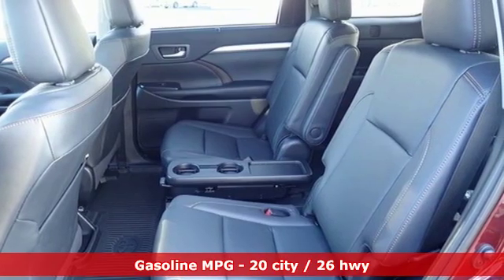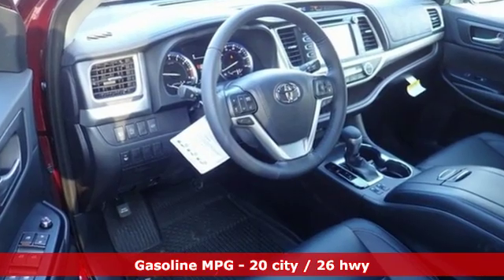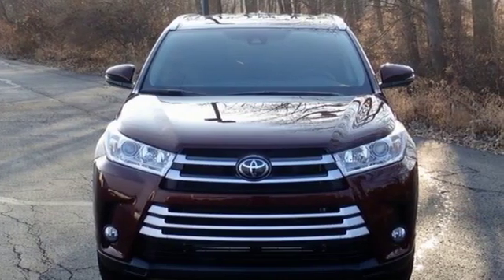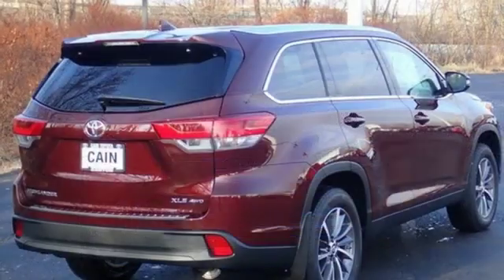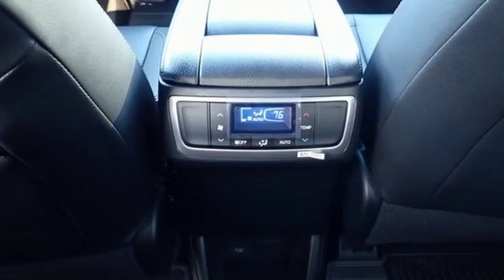Automatic transmission, front heated leather bucket seats, streaming audio, auto dimming rear view mirror, dual zone climate control, power heated mirrors, external memory control, power sliding and tilting sunroof, doors and push button start proximity key, and V6 engine.